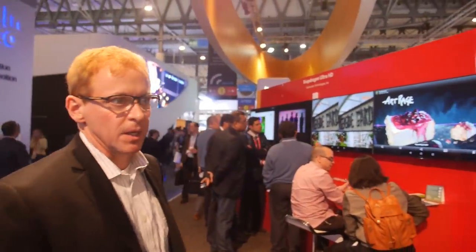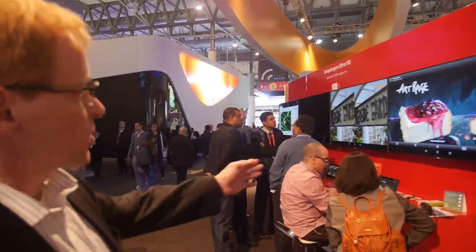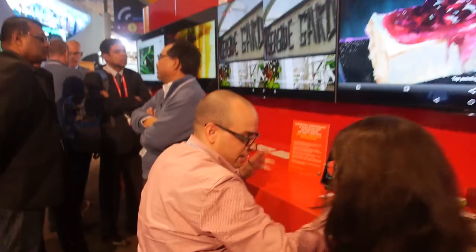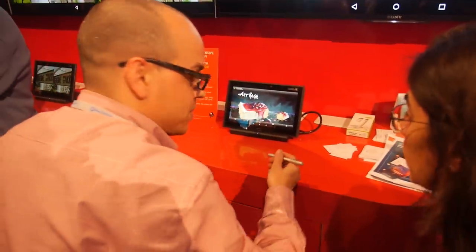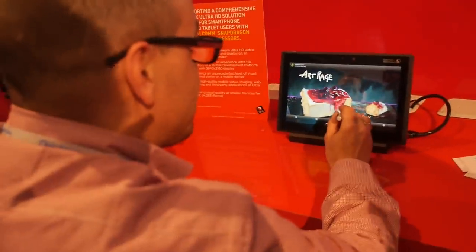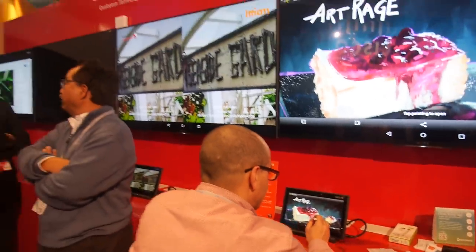This is basically showing 4K in action. These people are actually using this to do live painting — doing graphic drawing right on the tablet, in 4K.